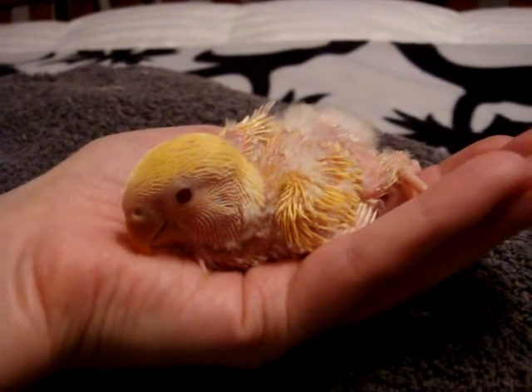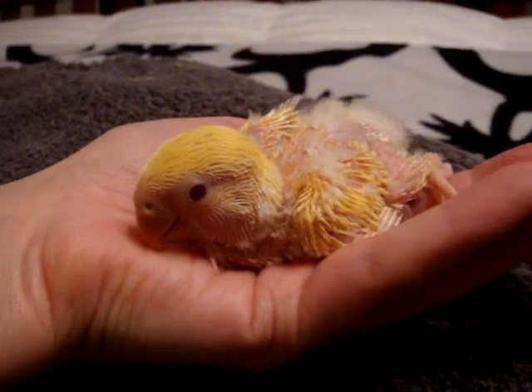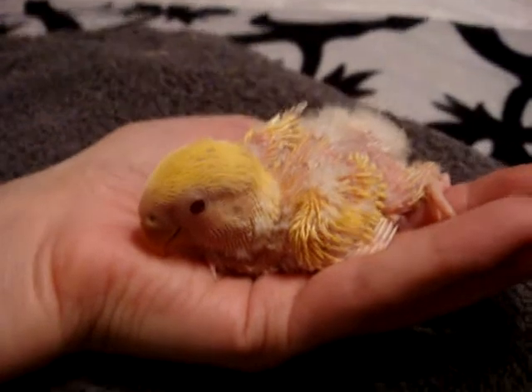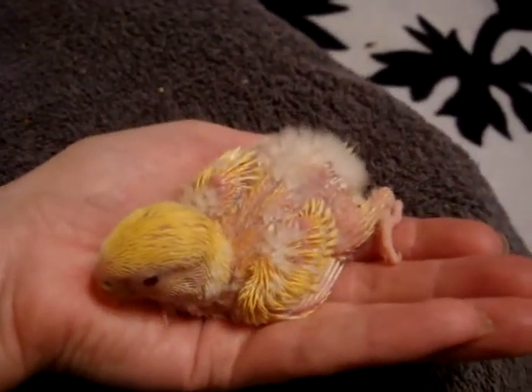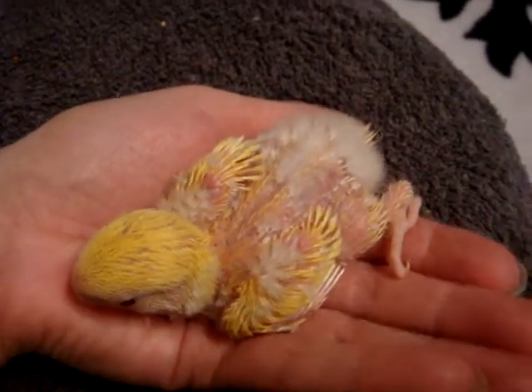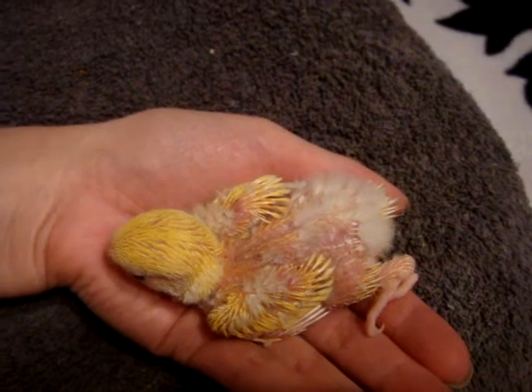Here's a quick video of our Lutino Peach-Faced Lovebird that is now 19 days old. You can see how much bigger he or she has gotten and all the feather growth that's coming in. Even starting to get a little bitty tail there going.